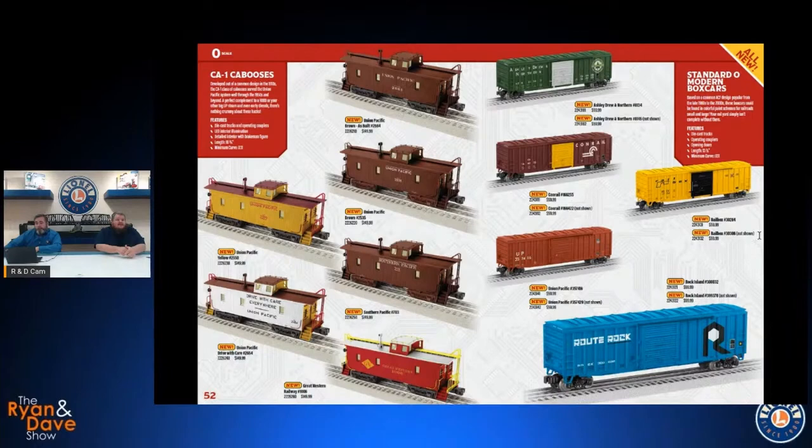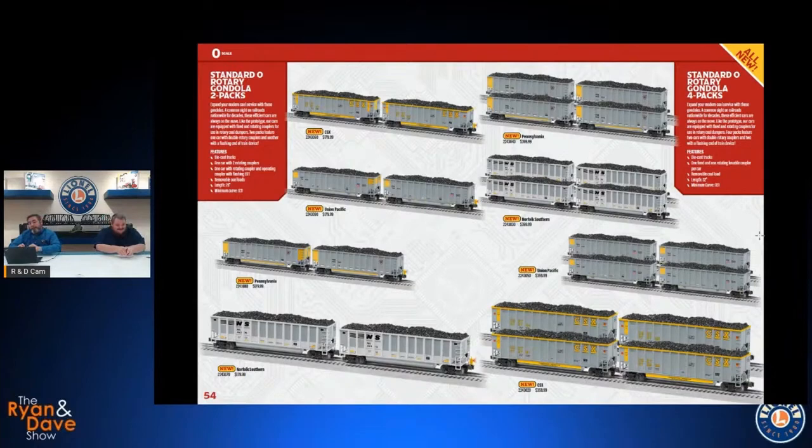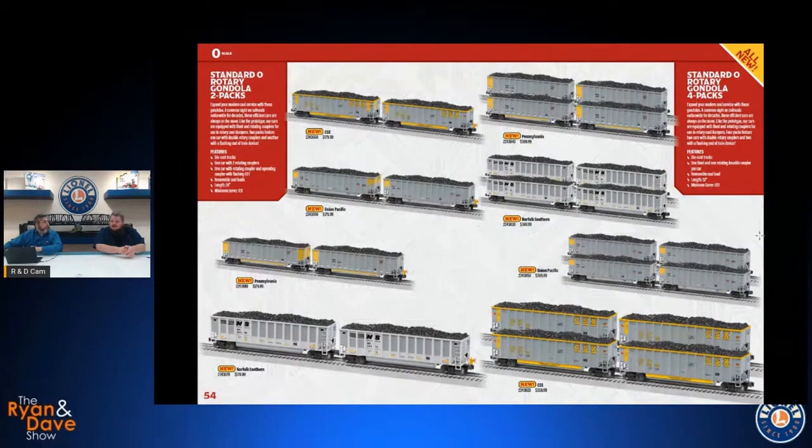A variety of nice colorful paint schemes on the Standard O box cars with two road numbers apiece. Also in our Standard O line we've got the rotary gondolas again in four-packs and two-packs. A little twist on the two-packs: they'll give you a double rotary car — a rotating coupler at each end — and then the second car has the working fred on the end, so this is sort of the alpha and omega of your train. Then you can get the four-packs to fill things in the middle.